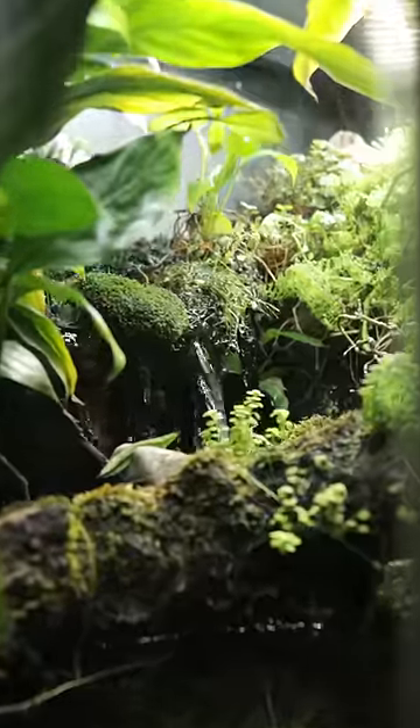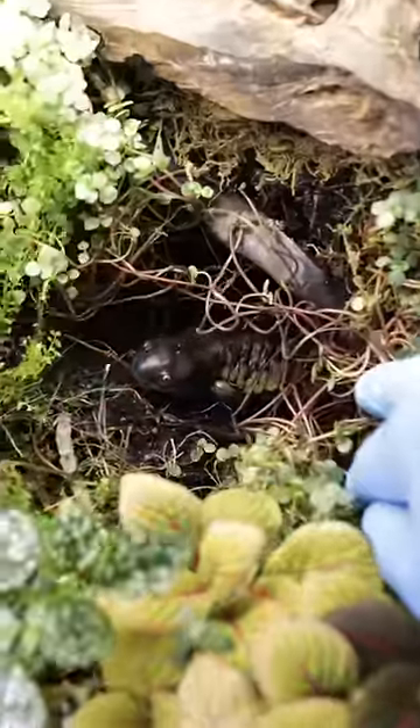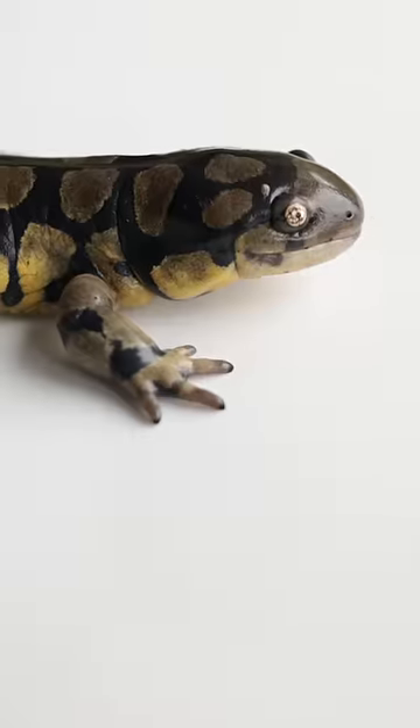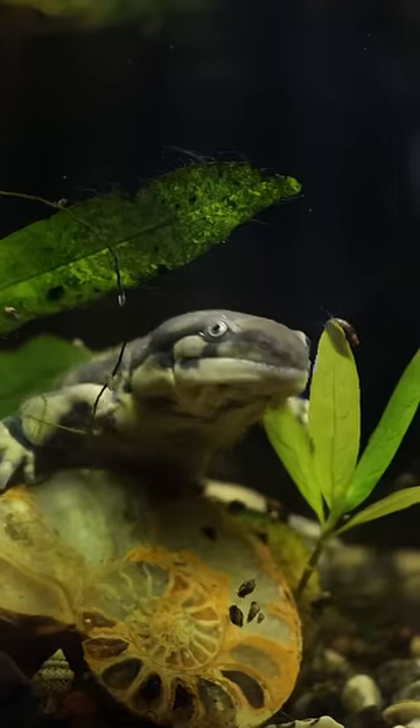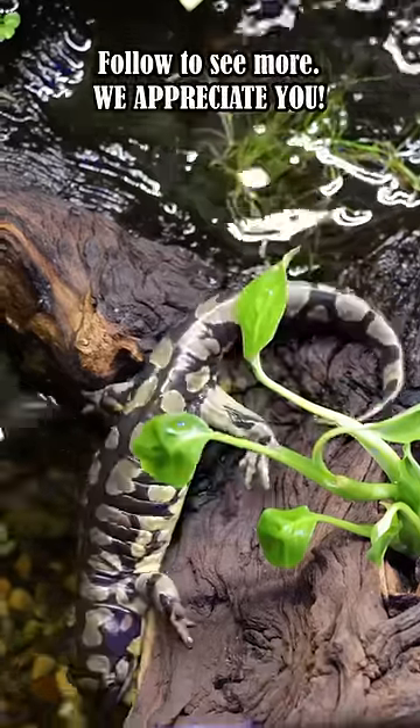Over here in the dirt behind the waterfall there are some eastern tiger salamanders. Surprisingly, this salamander right here is older than Dumpy. These little guys love to dig holes and swim with the fish, and they do a very good job making sure that no unwanted insects get in the enclosure.